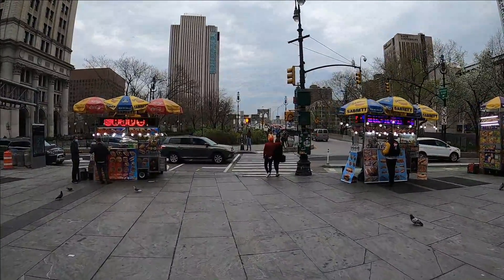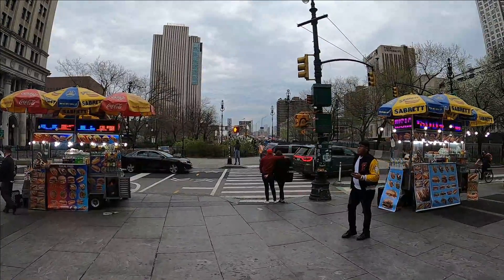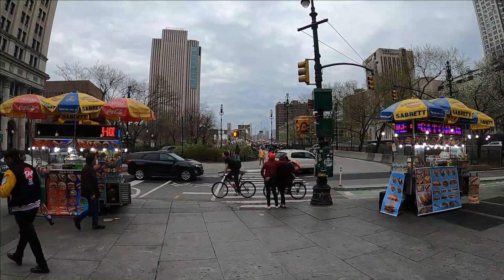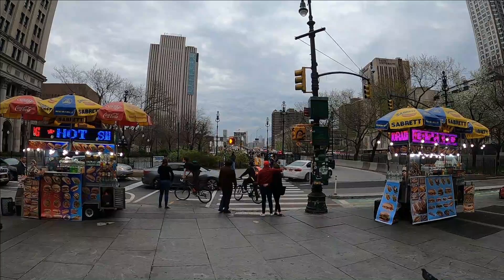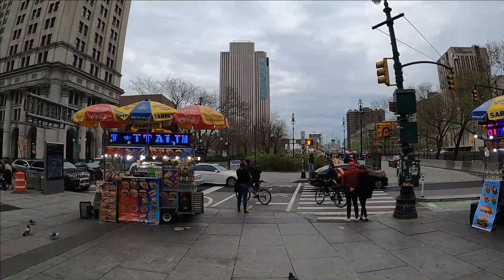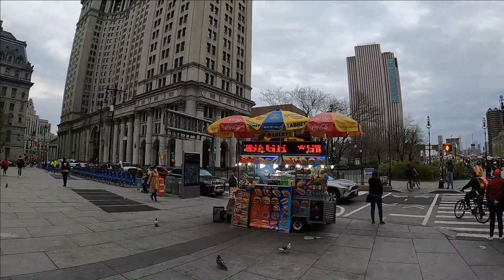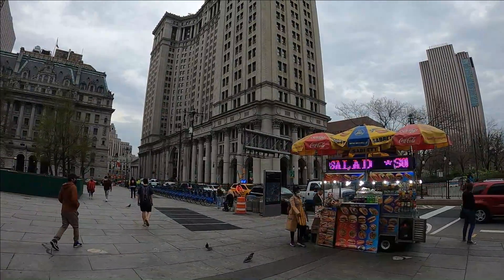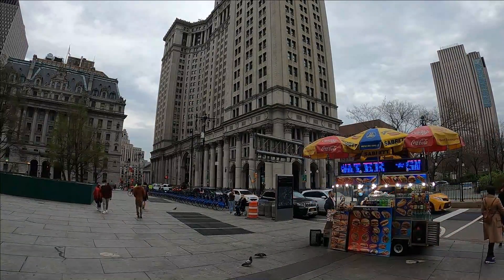Hello everyone, today I'm in lower Manhattan at the City Hall Park area. I'll be walking across the Brooklyn Bridge, which is directly in front of me. They do have a pedestrian area for people to walk and bike across the bridge. I'll point out as many buildings as I possibly can. From where I'm starting, this is the City Hall area, and that large building in the center would be the New York Municipal Building.